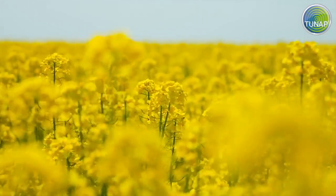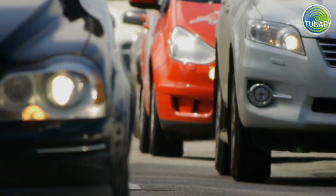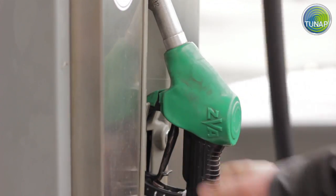In everyday driving, there are many reasons why deposits build up in a car's injectors. Increasing levels of biocomponents in the fuel, driving short distances — and do you know exactly what you're putting into your fuel tank?